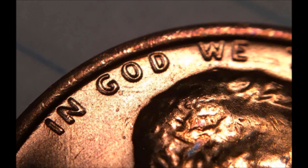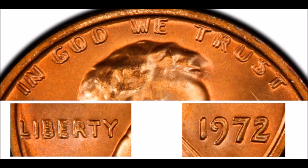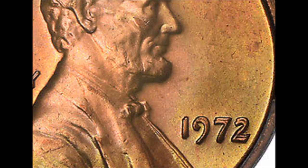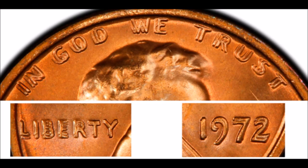The 1972 DDO-001 is one of the strongest and most sought after. Circulated examples typically trade anywhere from $40 up to $150, while uncirculated examples trade between $200 and $400, and much more for nicer, higher-graded examples.